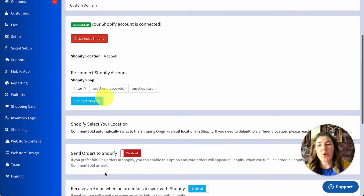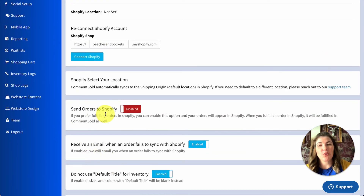Once connected, you'll scroll down to the option to Send Orders to Shopify. All you need to do is enable this setting. Now, orders will flow from Comments Sold to Shopify, where you can purchase and print labels and complete the fulfillment process.